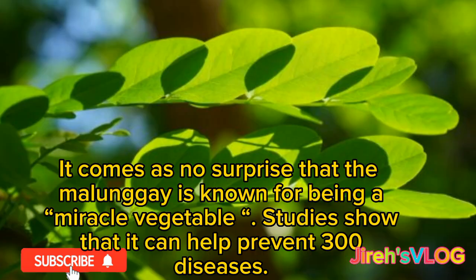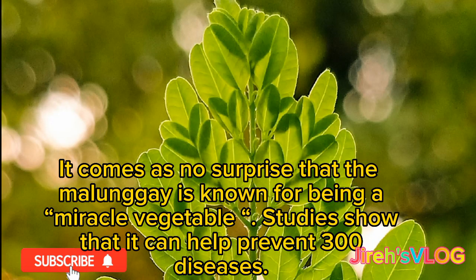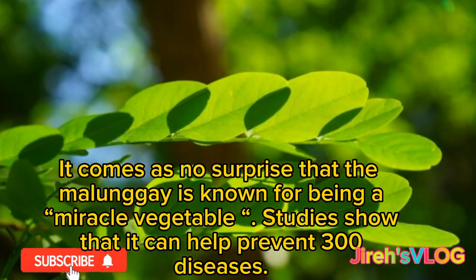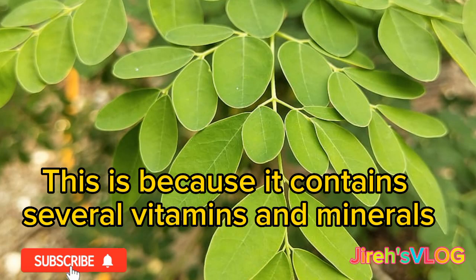It comes as no surprise that the malungae is known for being a miracle vegetable. Studies show that it can help prevent 300 diseases, which is why it is called a superfood. This is because it contains several vitamins and minerals.